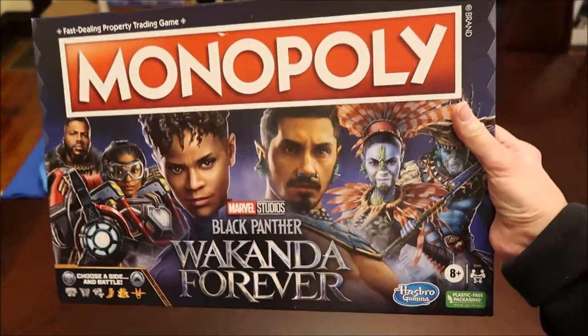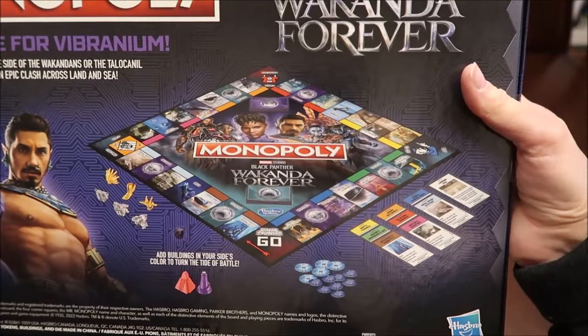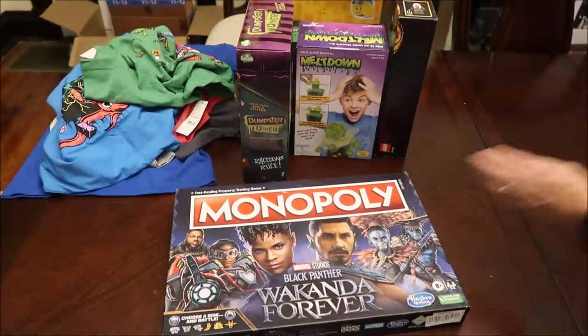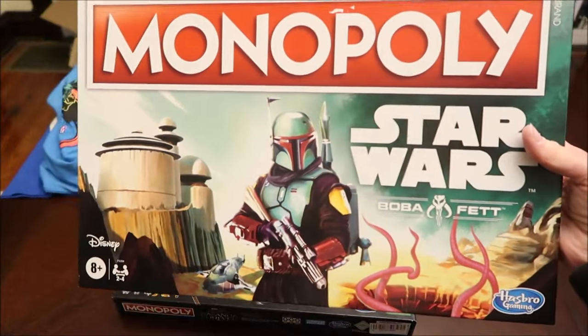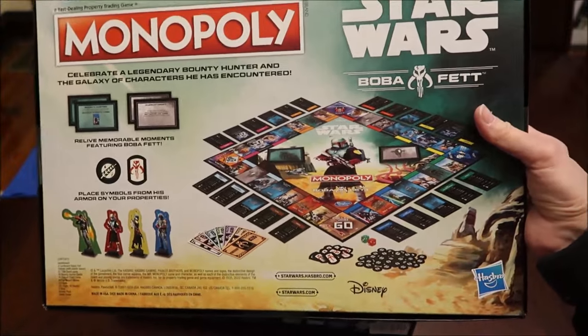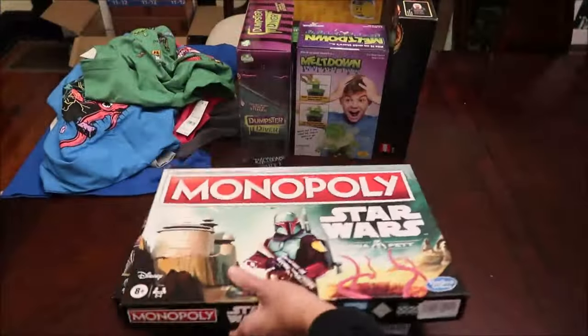Then I got him a Monopoly game — this is the Black Panther Wakanda Forever version. This is what the board looks like. Then I actually got him another Monopoly game — the Star Wars Boba Fett Monopoly. So he'll have a good collection of games.